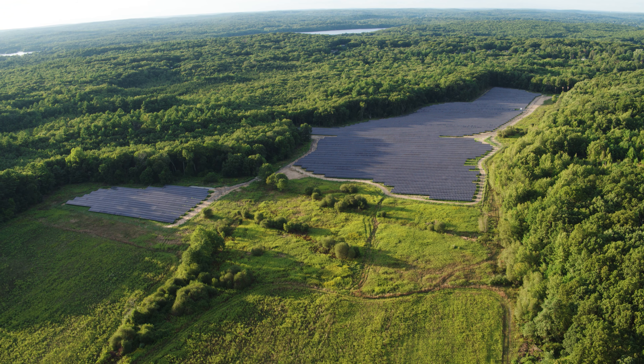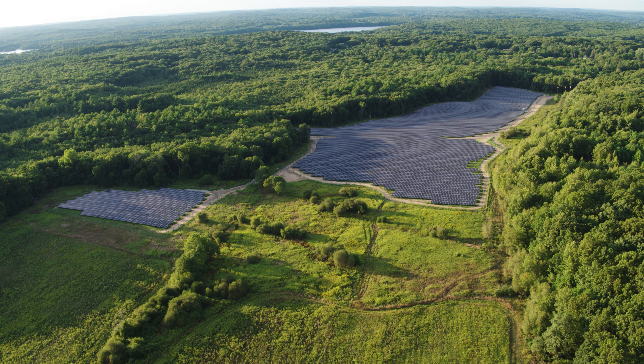The benefit of this site that Providence Water Supply Board owns is the land itself was cleared already, so there wasn't any clear cutting of forest.